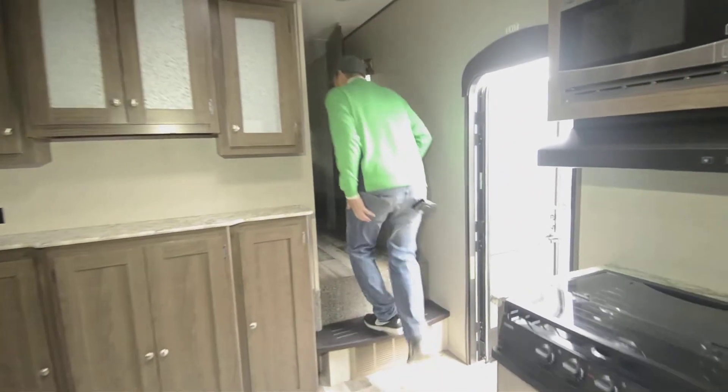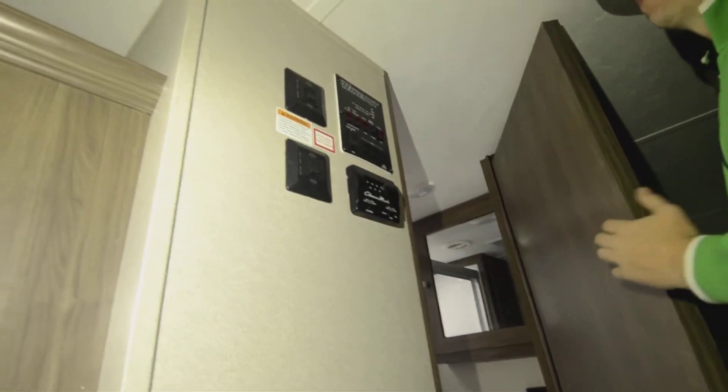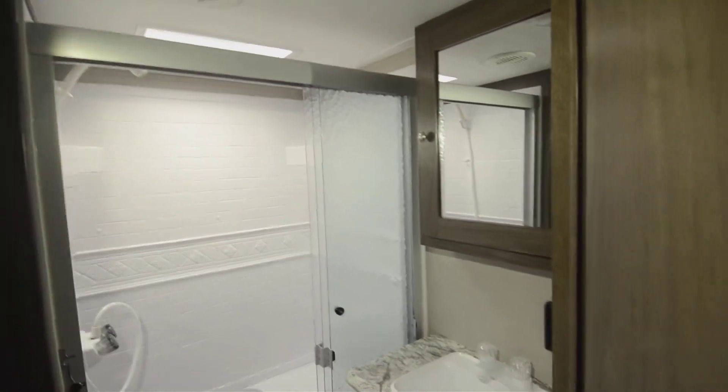Going up the stairs, you pop up one step and enter the bathroom, which is also right next to all your controls — the slide rooms, heat, LP, electric, and whatever else. There's a good-sized shower, easy to walk in and out of, not too tight quarters, which is something you sometimes run into.